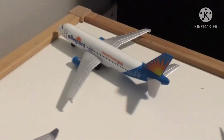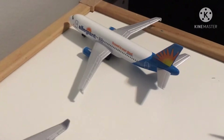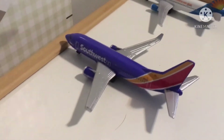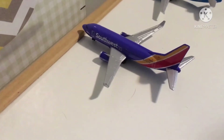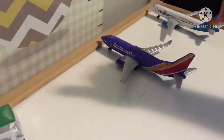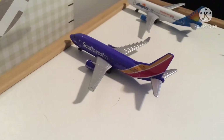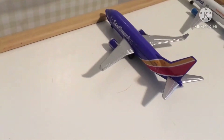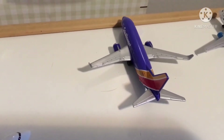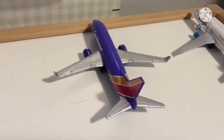Right there we have an Allegiant A320 that is deboarding from Saint Petersburg — sorry about that, the camera accidentally knocked over. Right here we have a Southwest Airlines 737-800 that is also deboarding, and this one is deboarding from Las Vegas.